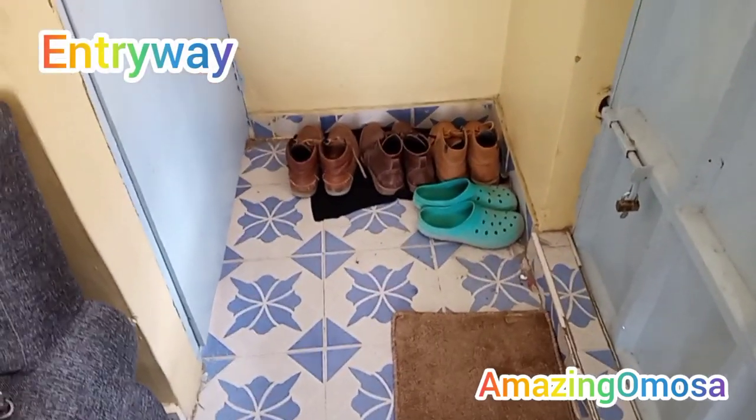Hello guys, today I'm going to be showing you an updated house apartment. I've already done one house apartment already, so if you haven't watched that, make sure you watch it first. It's not necessary to watch them in order, but it's good to do so to see the transformation one can go through in less than six months. This is my second house tour — I hope you enjoy. Let's begin.